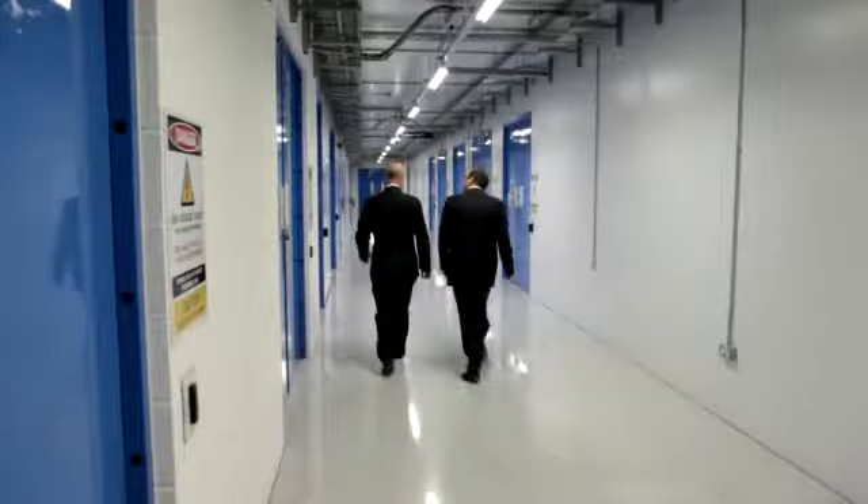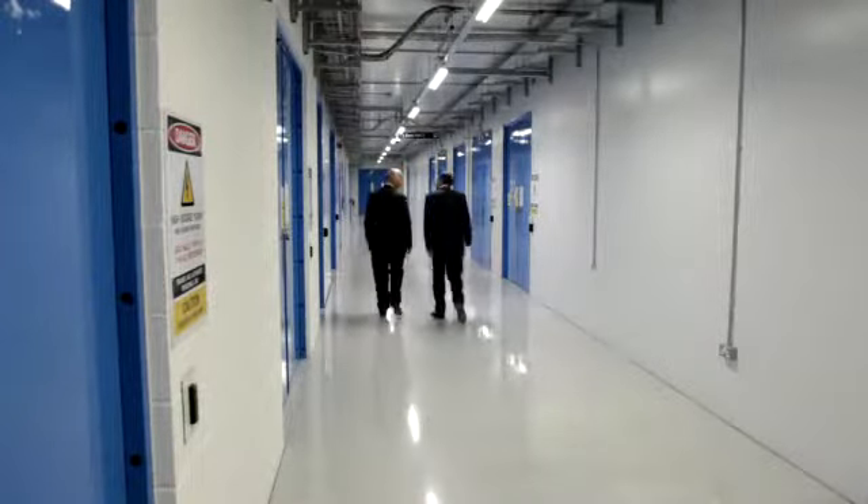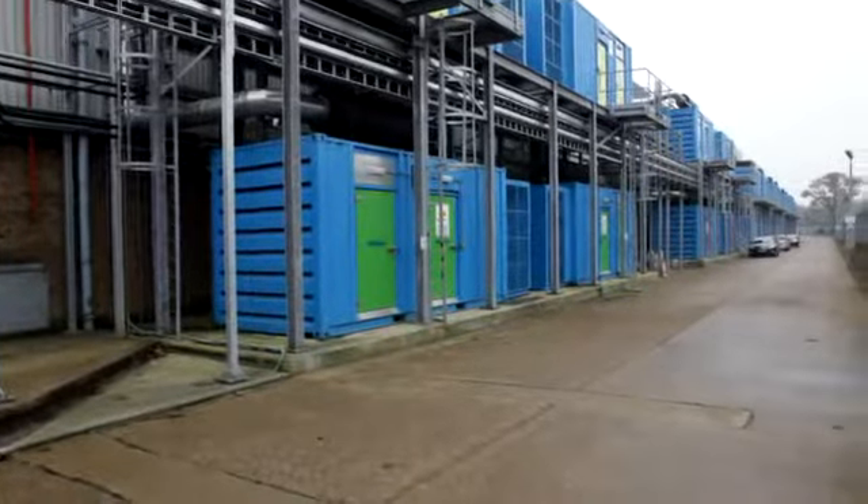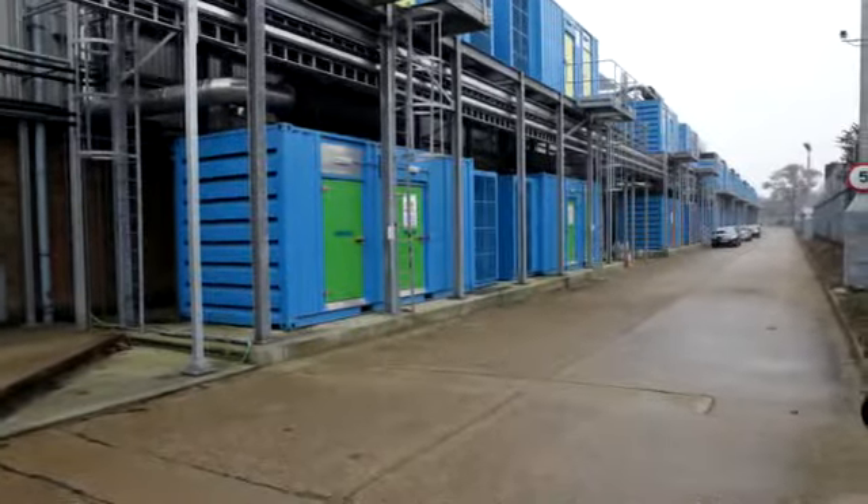Bolt them together and switch them on — that changes everything. Within almost an instant we got our first customer wanting to be part of a modular data centre, and that customer was a Japanese investment bank. We said we'll deliver this thing in four months, we will deliver it complete and it will work straight out of the box. And it did.